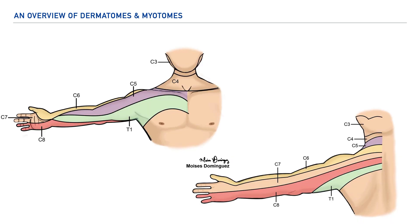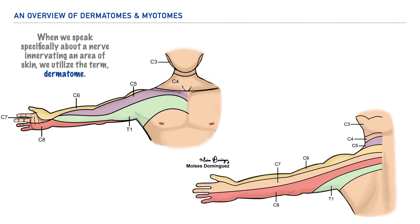Each of the spinal nerves that extend from the spinal cord are responsible for providing sensation to an area or portion of the body. When we speak specifically about a nerve innervating an area of skin, we utilize the term dermatome. The image here allows us to follow the pathway of those spinal nerves in the areas of skin they innervate. Specifically what we're looking at is a group or complex of nerves that we refer to as the brachial plexus, which includes spinal nerves C5 through T1.